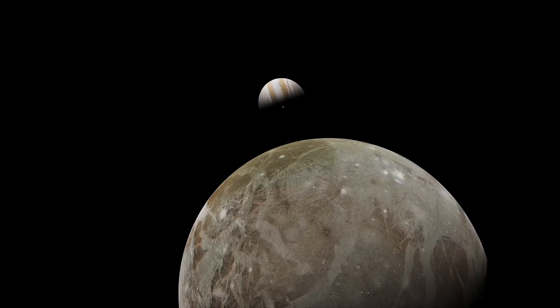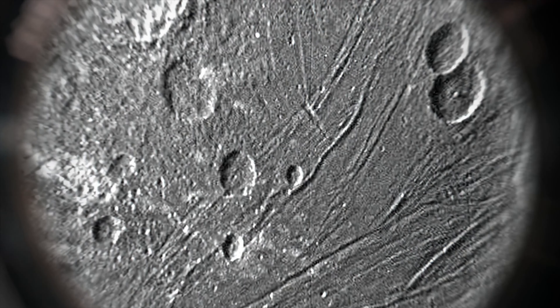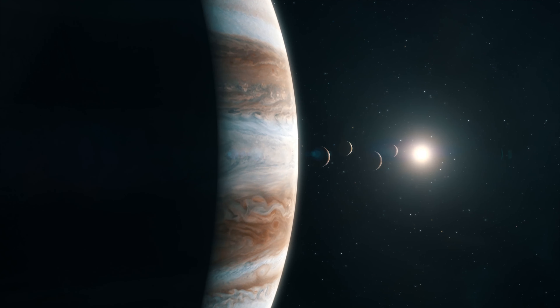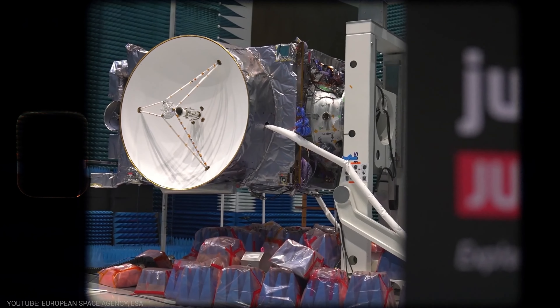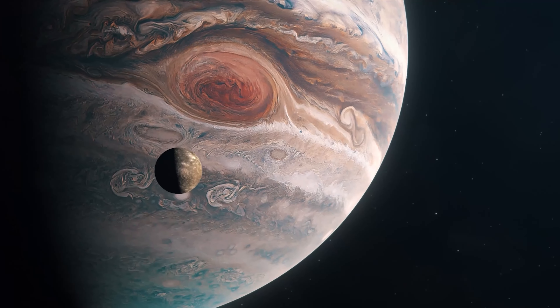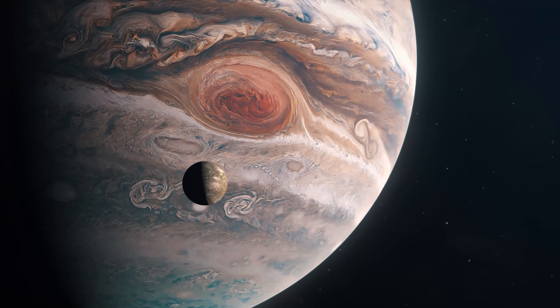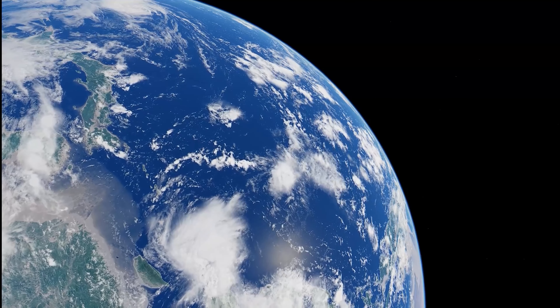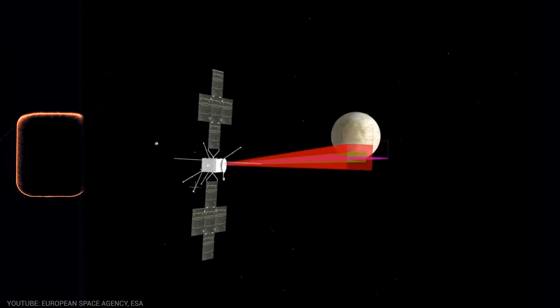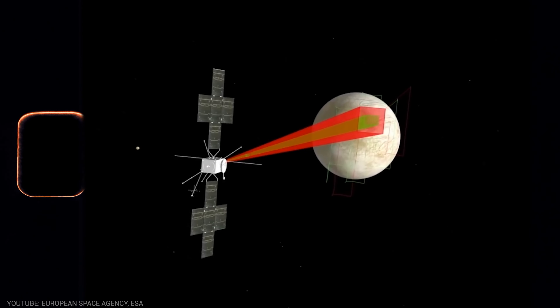Each satellite has unique characteristics. From volcanic activity on Io to methane lakes on Ganymede, there's plenty to study on each moon. These satellites are still the center of attention, which is why in just a few weeks a new mission titled JUICE is going to head towards Jupiter. Its primary objective is to observe and study the icy moons of Jupiter. It is in search of water that the JUICE mission will set off on its journey to the icy surface of Europa and its siblings.